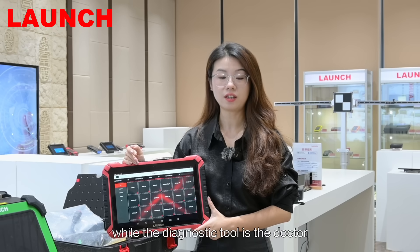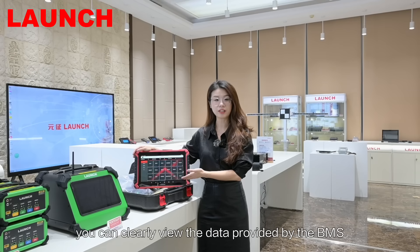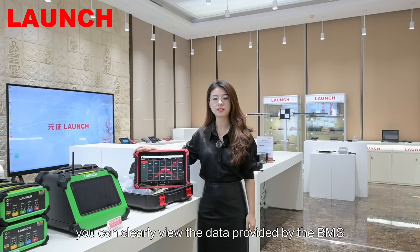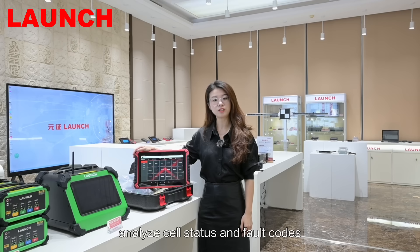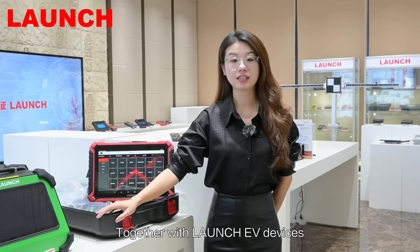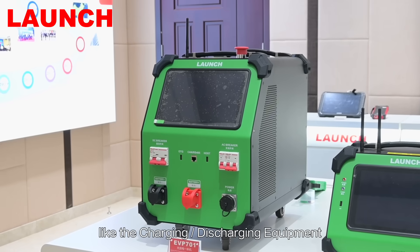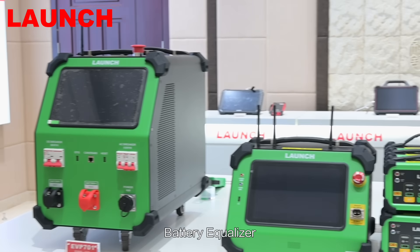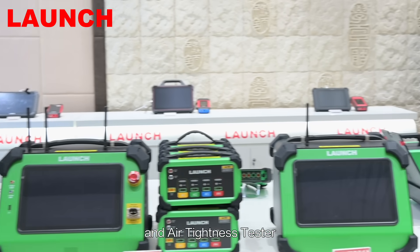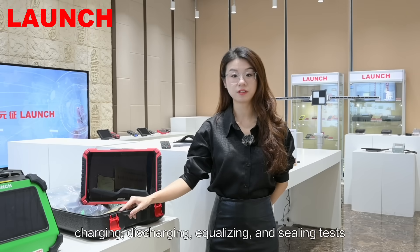With the Launch EV tools, you can clearly view the data provided by the BMS, analyze cell status and fault codes, and perform efficient, reliable diagnostics. Together with Launch EV devices like the charging/discharging equipment, battery equalizer, and air tightness tester, you can also perform battery pack and cell charging/discharging, equalizing, and sealing tests.